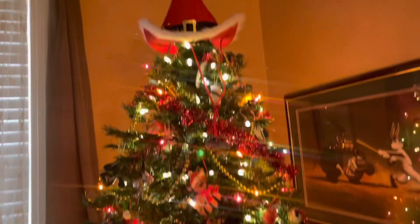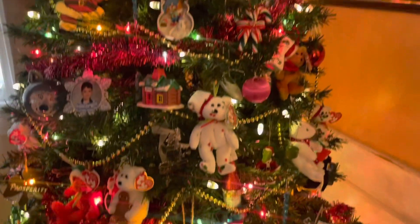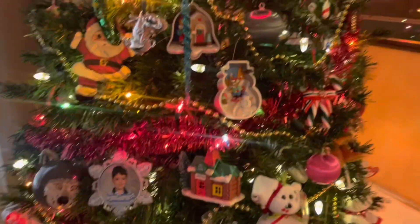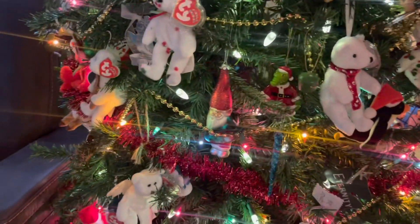So that's our beanie baby tree. I hope everyone had great holidays — let me know if you got any beanie babies for Christmas. Did you add to your collection? I did not this year, but that's okay, I have in years past, so we have enough. I was happy to have them here on the tree with us.